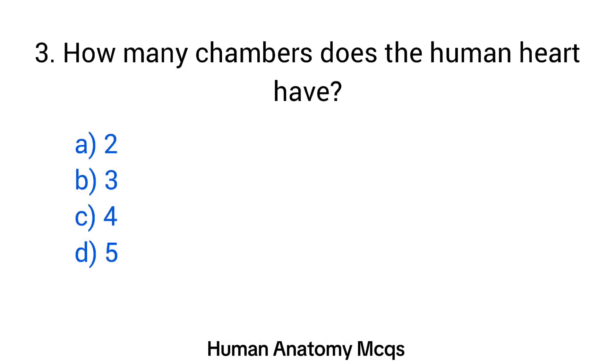Question number 3. How many chambers does the human heart have? The right answer is option C: 4.